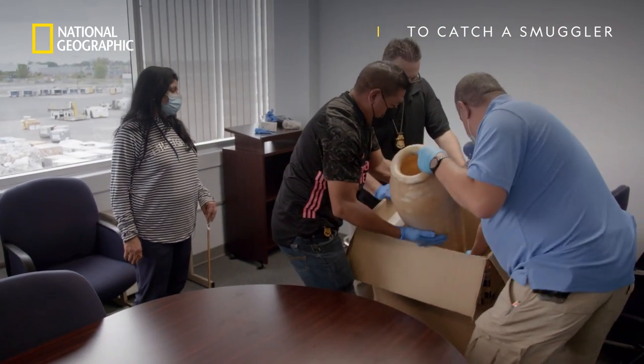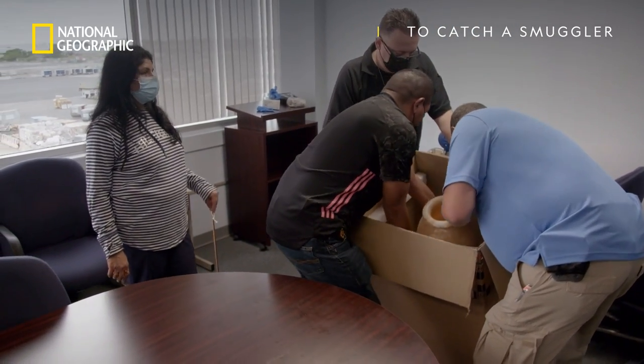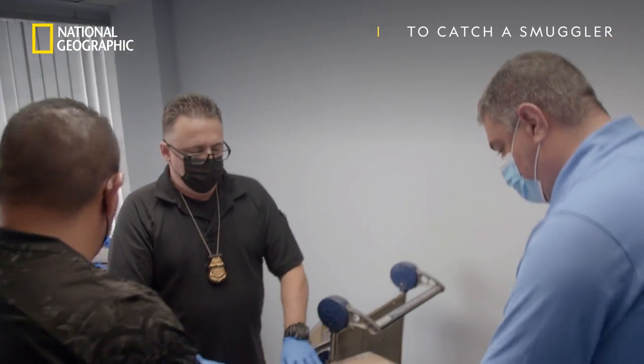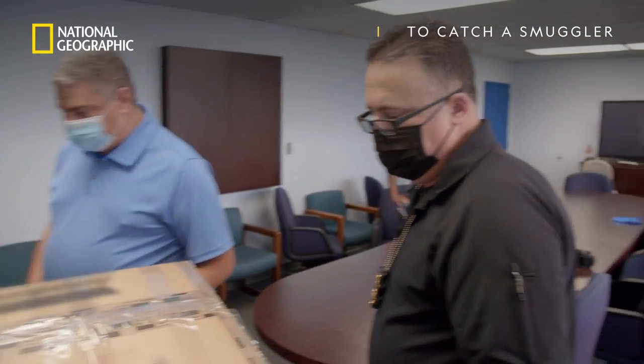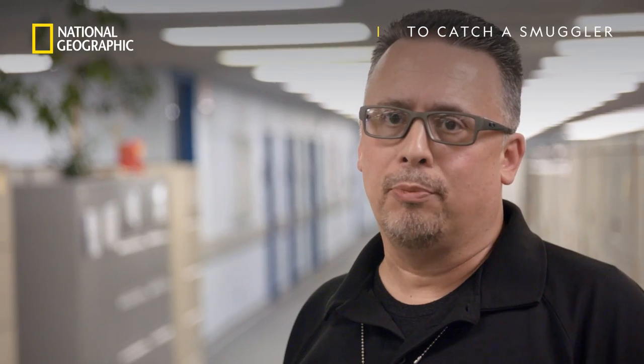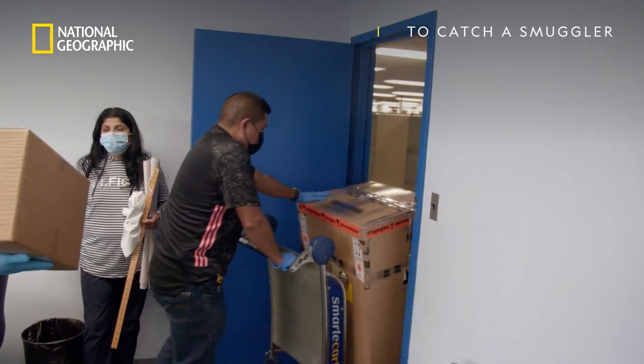If the alabaster vase is determined to be authentic, the very next thing we're going to have to ascertain is whether that particular artifact left its country of origin in good legal standing, which means we have to coordinate with a foreign government. We still have some more pieces of the puzzle to put together to determine whether we're seizing it or not.